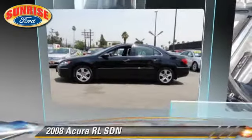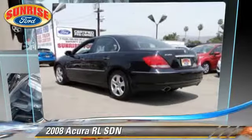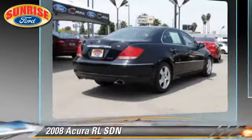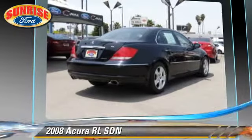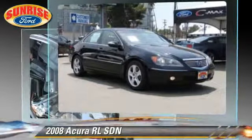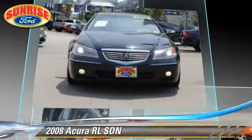With an automatic transmission, this all-wheel drive sedan is well equipped. This Acura features alloy wheels, all-wheel drive, and tilt wheel. Safety features include side airbags, traction control, and stability control.